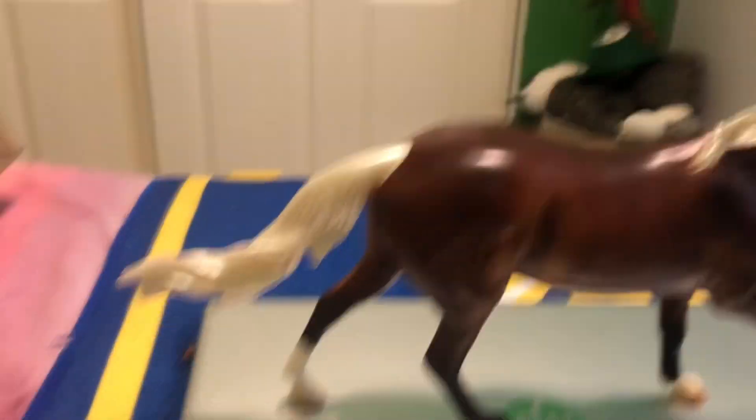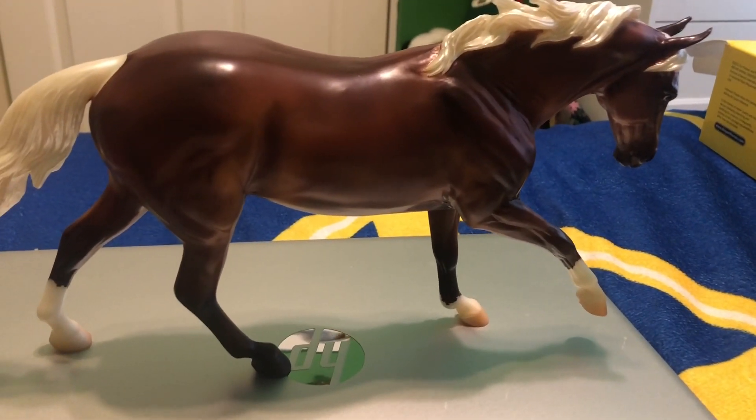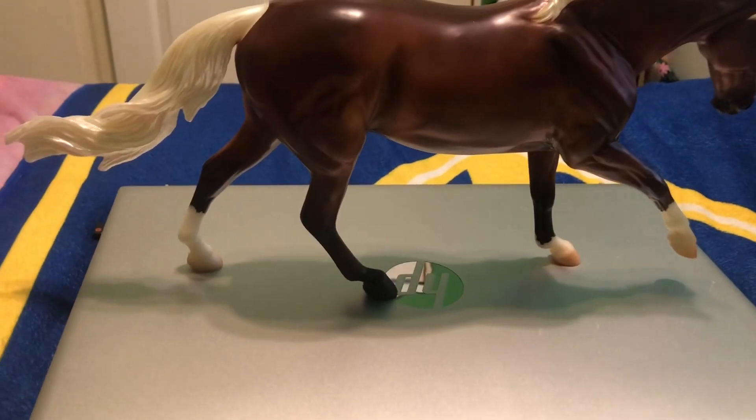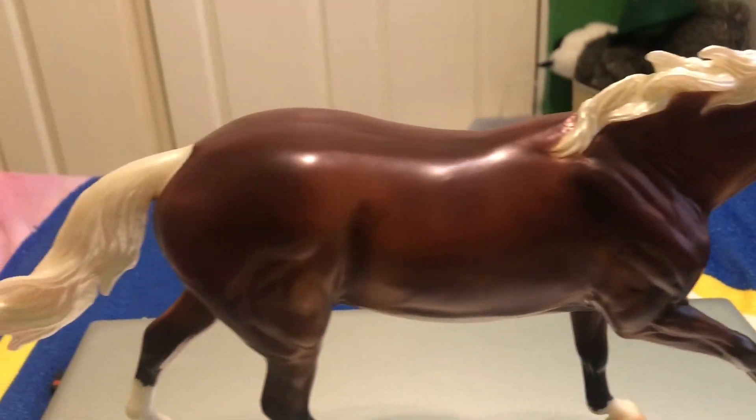All right, here he is out of the box. I did have to find something harder for him to stand on because my surface was a little too squishy. Overall very nice model — I do like the shine to him. I do like the markings. No details on the belly.